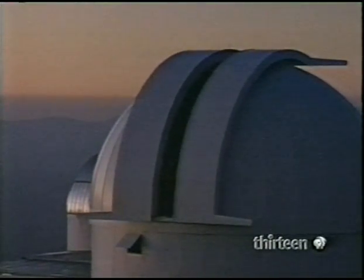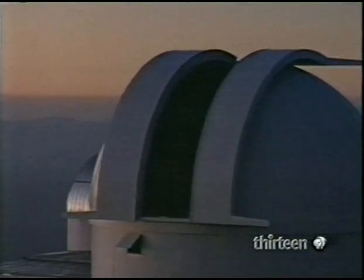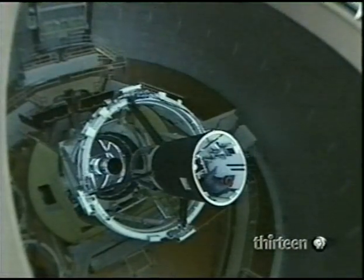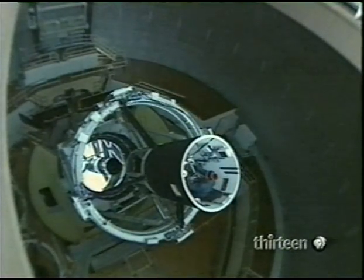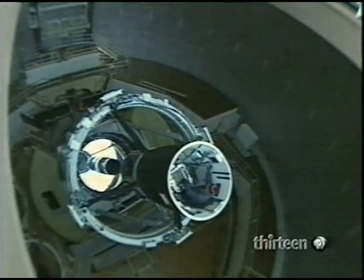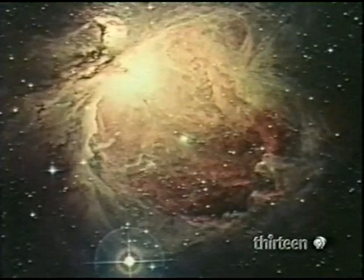Many of the images in this graphic guide come from powerful professional telescopes, like this one in the Andes, or from here in Australia, where astronomer David Malin combines long exposure photography with special processing techniques. He reveals the true colours of stars — in this case, the true colours and detail of his Orion Nebula.